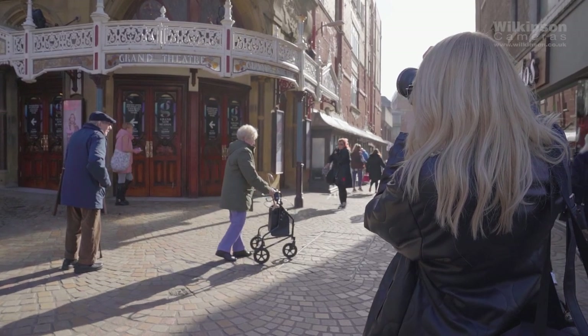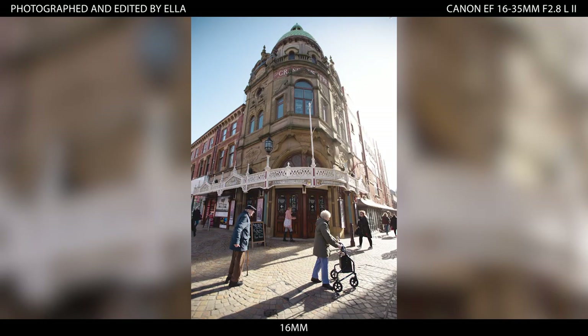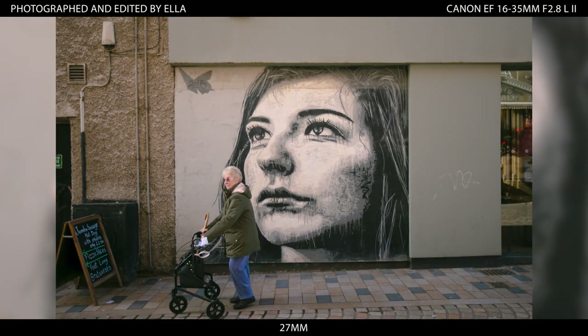If you shoot more landscape and street style photography and use Canon cameras, then the Canon 16-35mm f2.8 is a great choice for you. Ella and Kane captured some images in and around Blackpool and you can see that they both have good ranges of subjects.